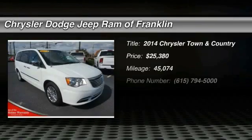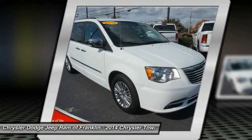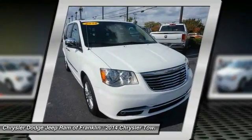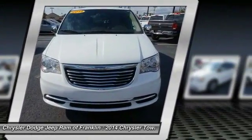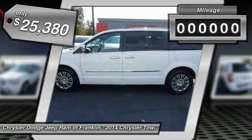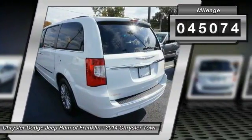The 2014 Town and Country's V6 engine provides plenty of power while still providing the fuel efficiency you look for in a vehicle. Tow up to 3,600 pounds when your Town and Country is equipped with a towing prep package. Seat seven comfortably and choose from Stow and Go seating or the innovative Swivel and Go seating. Priced below $30,000, this vehicle has less than 50,000 miles.